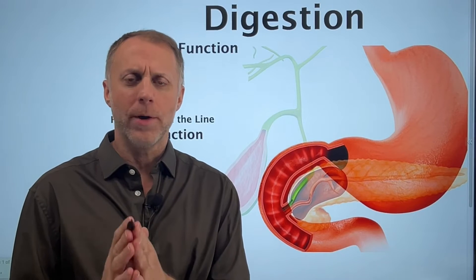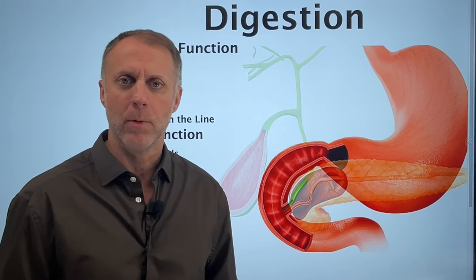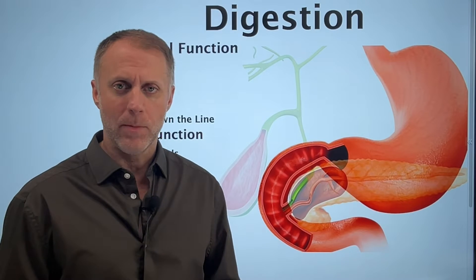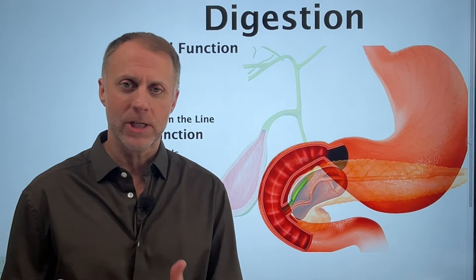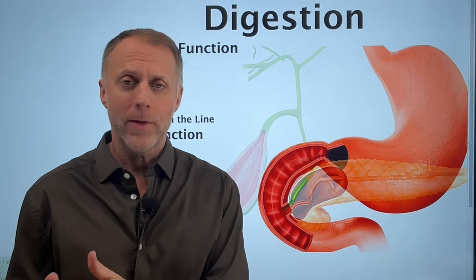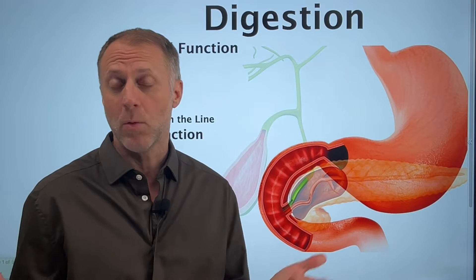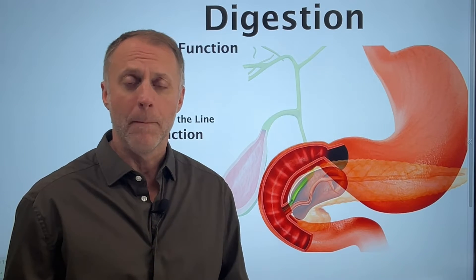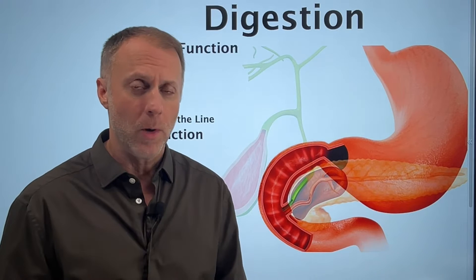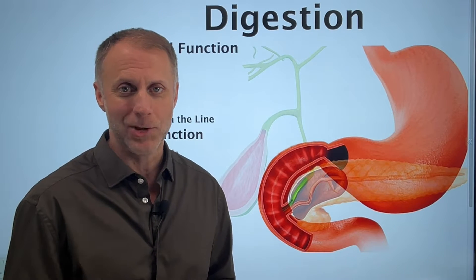I got a great question today from somebody wanting to know how does digestion change after the gallbladder has been removed. So if you've had your gallbladder removed, in this video I'm going to help you understand some of the differences that can go on in your digestive system, whether you're experiencing symptoms or not, because some people have a lot of symptoms and some people won't experience any changes at all. But we'll help you understand what could be going on and also some steps you could take to optimize your situation.